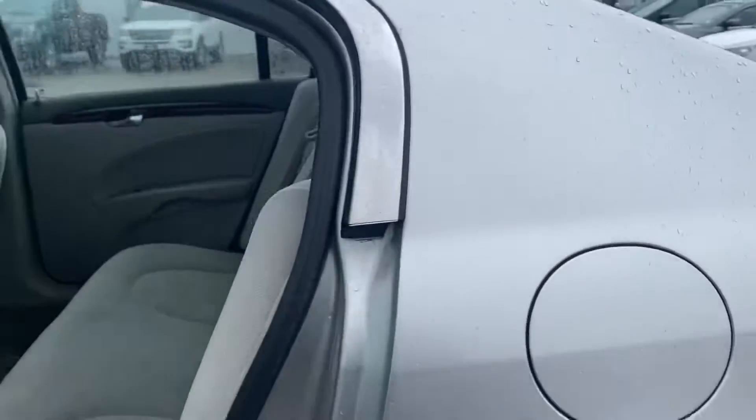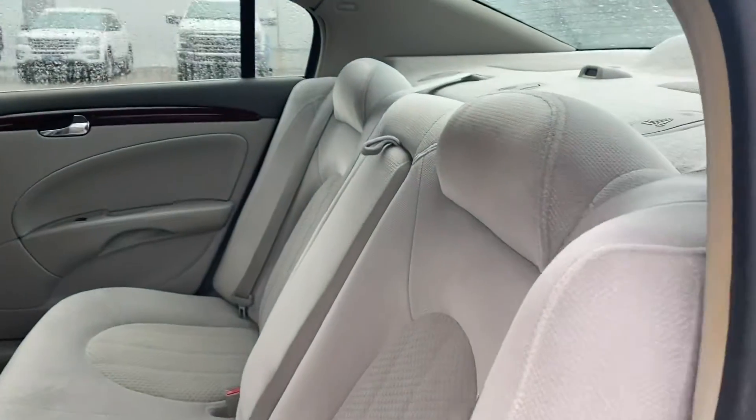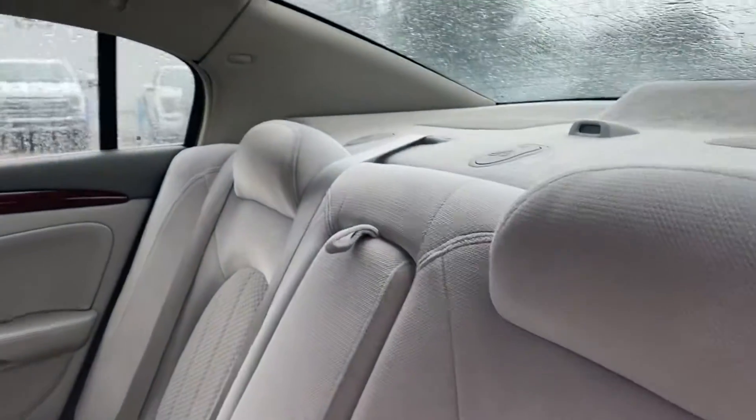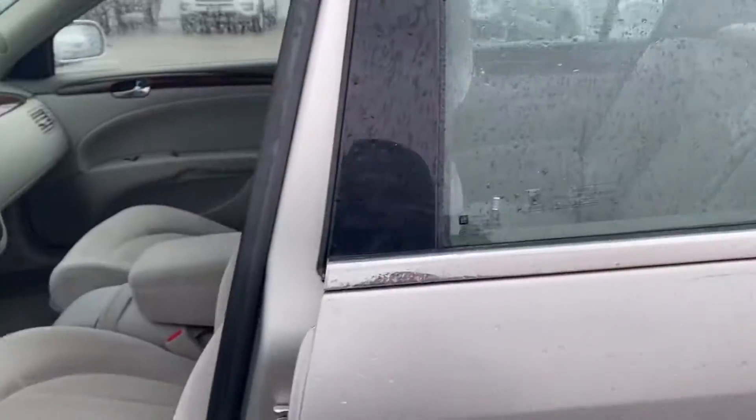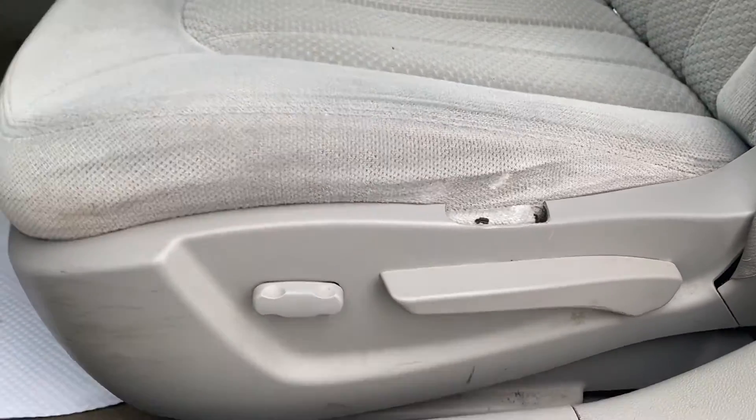Inside we have a nice grey cloth interior, big comfy seats, lots of space in here, and this car is a six-seater so it has three across on each side, and a full power seat.